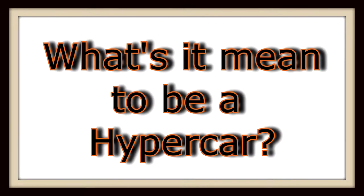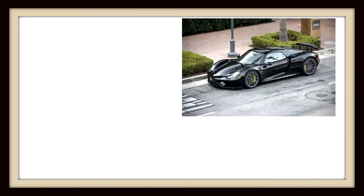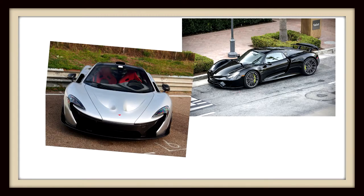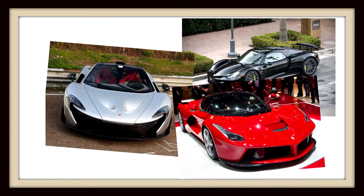Now, being a hypercar means they have a combination of electric motors and a petrol motor. You may ask, what type of gas mileage are these monsters getting? Well, for the Porsche, unfortunately I couldn't find any U.S. standards or EPA estimates, so I can't give you that information.